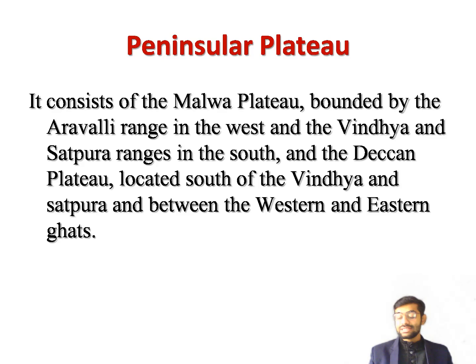The Deccan Trap region is covered by sheets of lava which flowed out through cracks millions of years ago. Rivers that arise in the Western Ghats and flow westward into the Arabian Sea are short and turbulent. Among the east-flowing rivers of the Deccan Plateau, the longest is the Godavari, known as the 'Ganga of the South.' It makes a large delta before flowing into the Bay of Bengal. The Mahanadi, Krishna, and Kaveri are the other major rivers which flow into the Bay of Bengal.